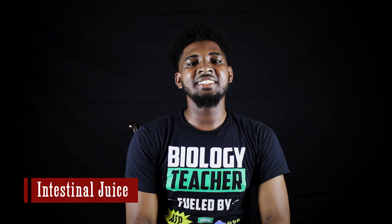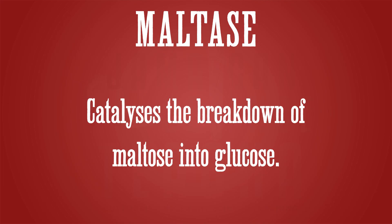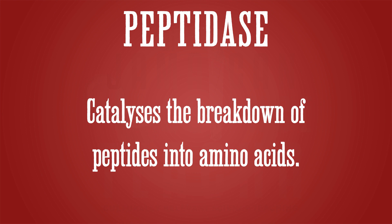The cells of the small intestine also secrete intestinal juice, which contains several enzymes that complete the process of digestion. Maltase breaks down maltose into glucose. Sucrase breaks down sucrose into glucose and fructose. Lactase breaks down lactose into glucose and galactose. Peptidase completes the breakdown of proteins by breaking down the peptides into amino acids.